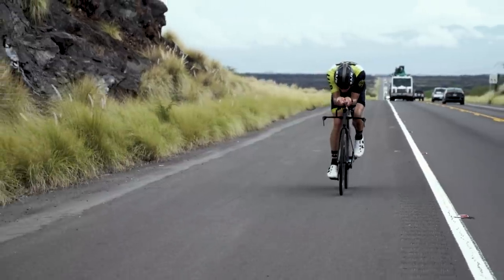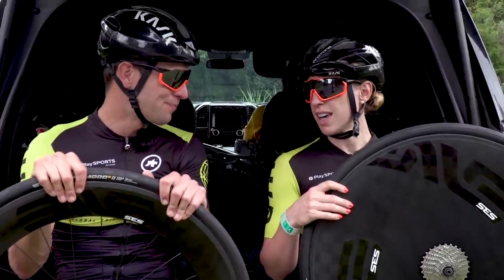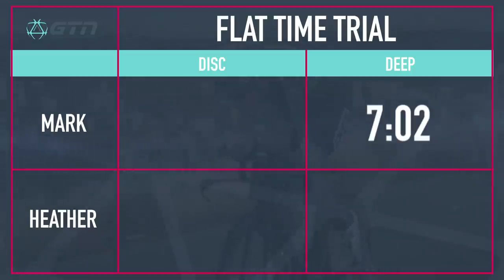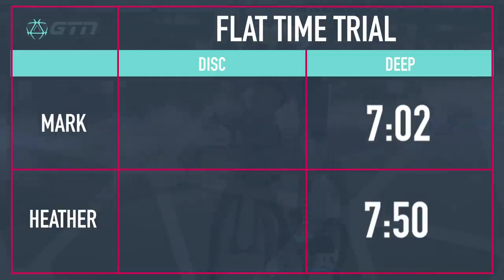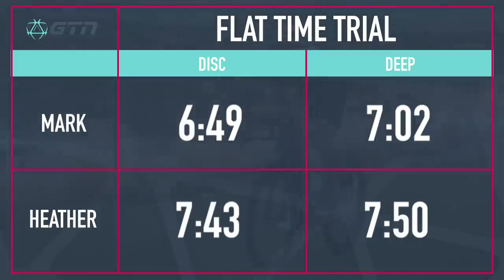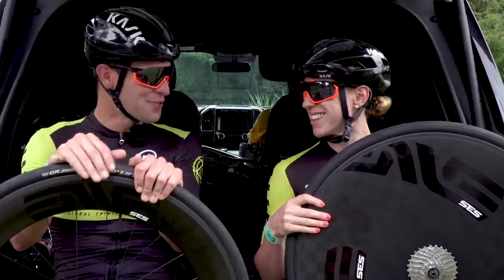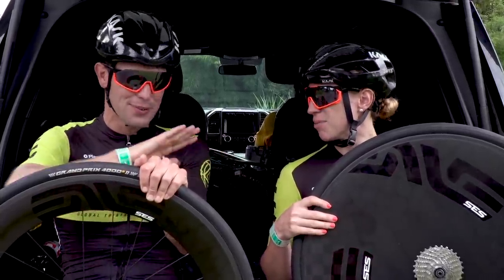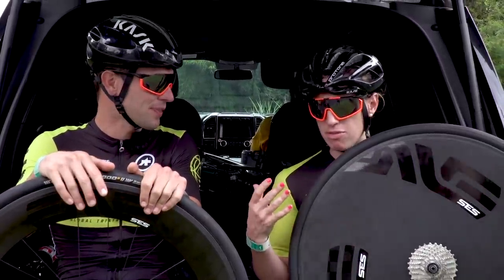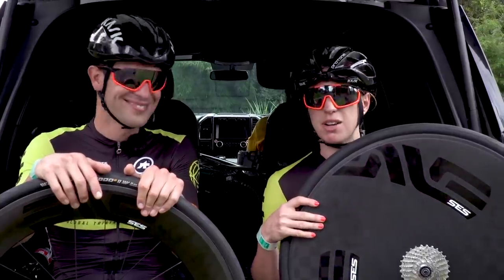That was good fun — we were absolutely flying along there. My time on the deep section wheel was seven minutes and two seconds; I was seven minutes and 50 seconds on that one. Then on the disc wheel, I was six minutes and 49 seconds, so considerably faster. Same — I was quicker with a 7:43 on the disc. I felt like I was really getting that sail effect with the disc wheel — flying along, it just felt so easy and smooth. It's the first time I've ridden a disc and I loved it.